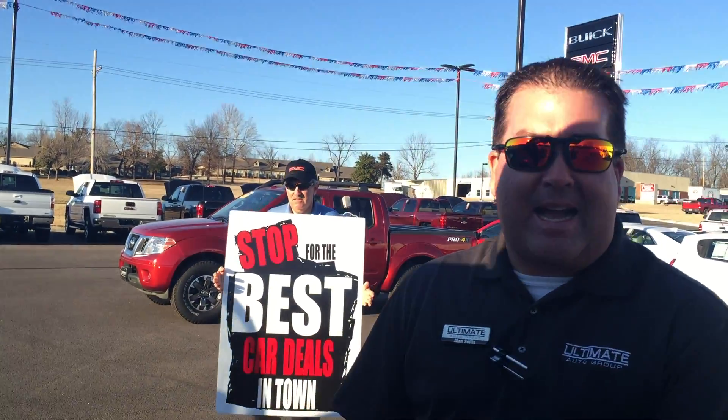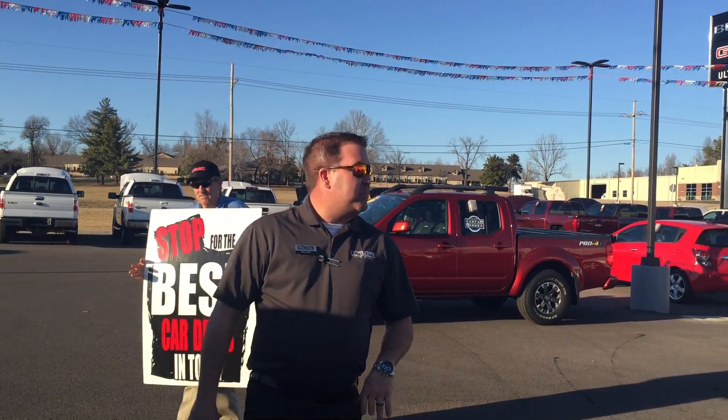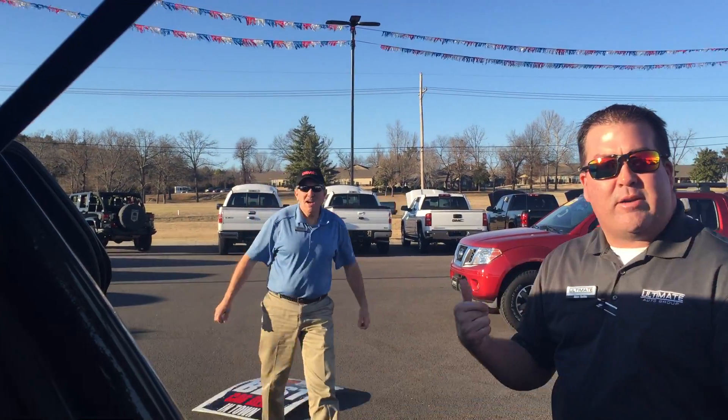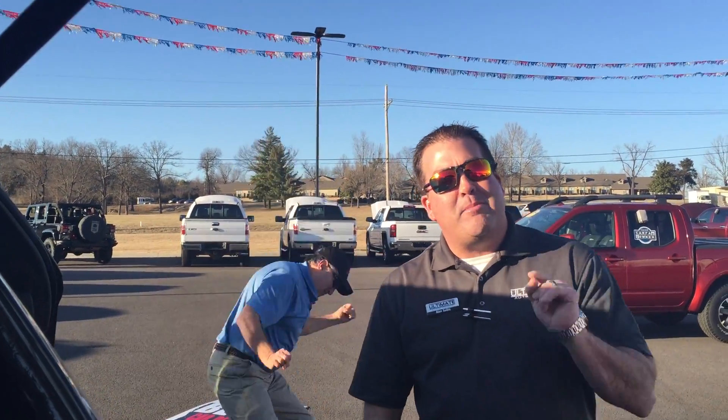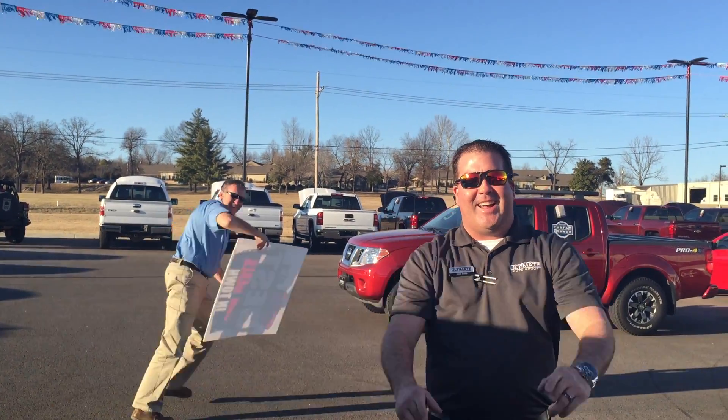This thing is going to be a great family vehicle, or for somebody that likes to hike, camp, kayak — things like me and my wife like to do. Come on out to see us at Ultimate Buick GMC. Come see me, Josh, or Doug, or the crazy guy here in the blue shirt. UltimateBuickGMC.com, 870-425-2181. Have a great day.